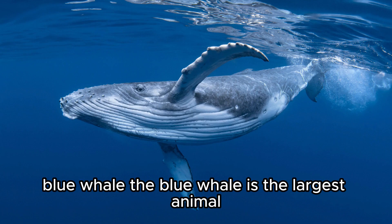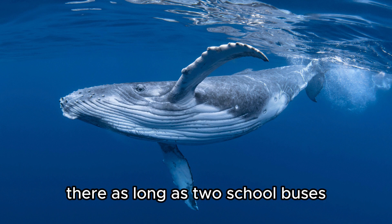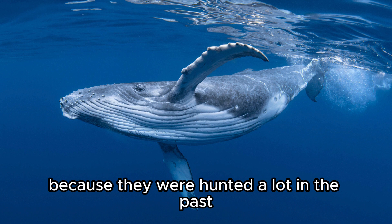Blue Whale. The blue whale is the largest animal ever known to have lived. They're as long as two school buses. They are endangered because they were hunted a lot in the past.